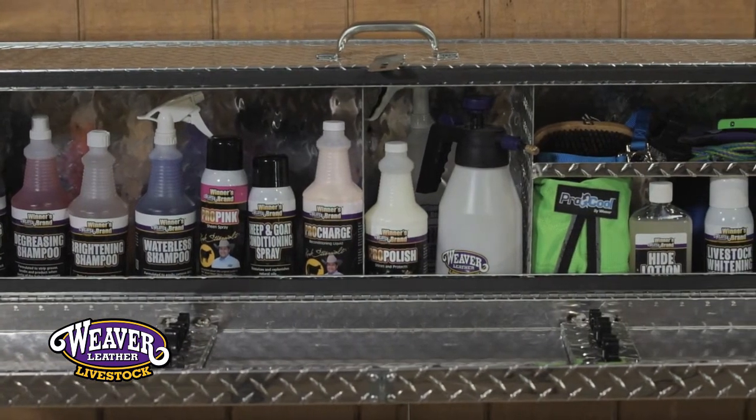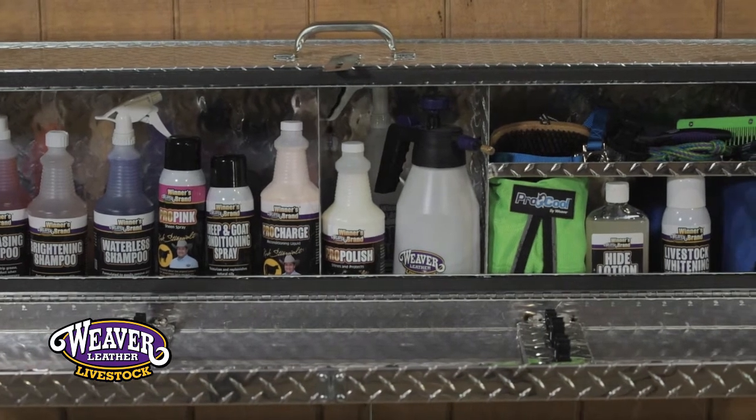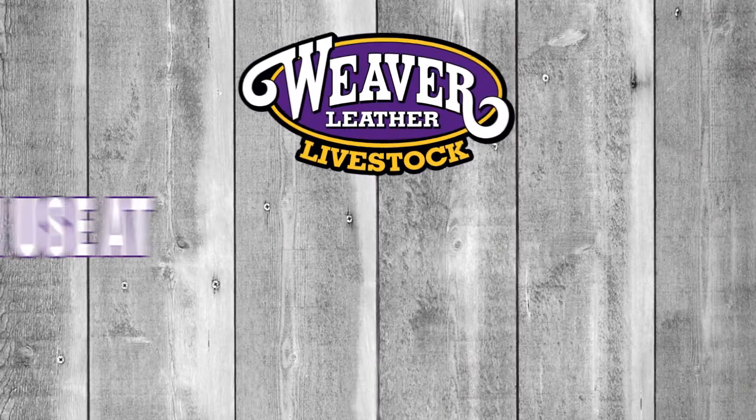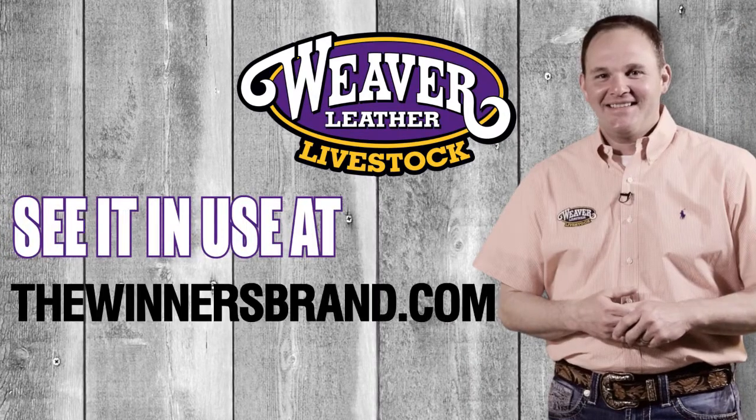They'll be very protective to any type of products or tools that you may need to get out of there, and the durability and longevity of those boxes have been very beneficial to our personal program. See it in use at thewinnersbrand.com.